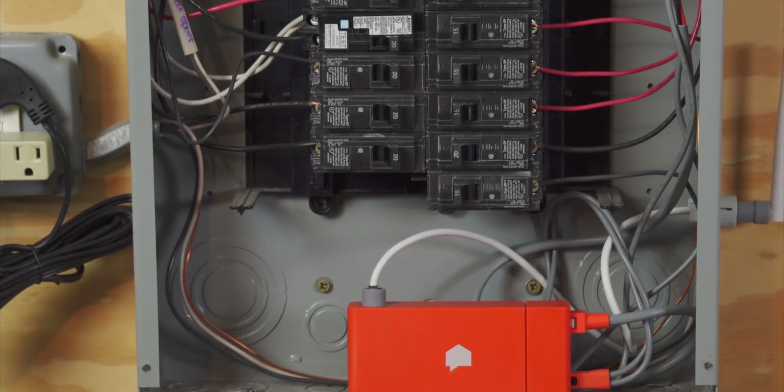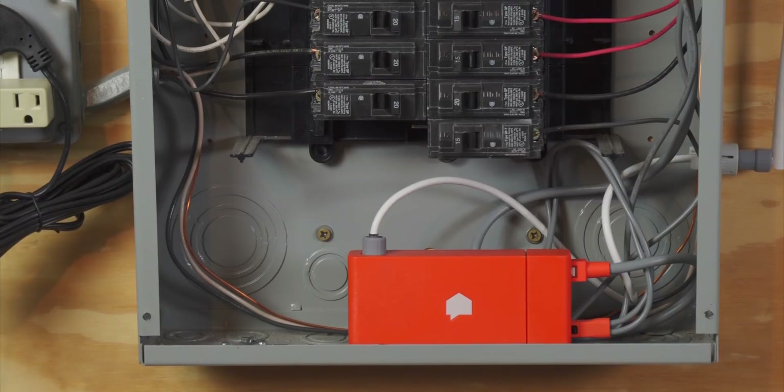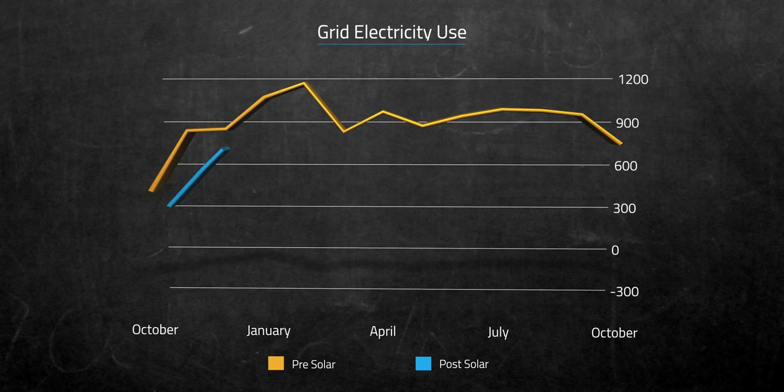I use a Sense energy monitor on my home so I can closely track our energy use in addition to our solar production. We average around 875 kWh each month, so if we layer our usage line on top of the production line, you can see we're not meeting our full needs. This was known going in — our goal was to offset as much energy as we could with our solar production given our home's specific challenges. And in that regard, we succeeded with about a 54% reduction in our grid electricity use.